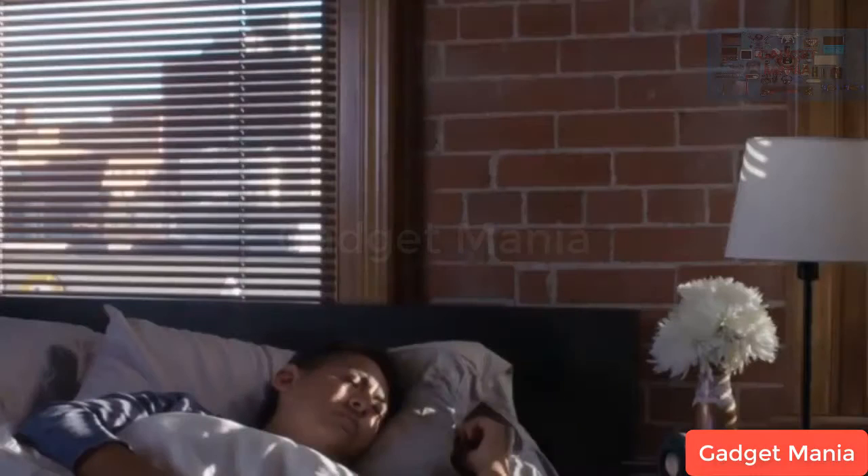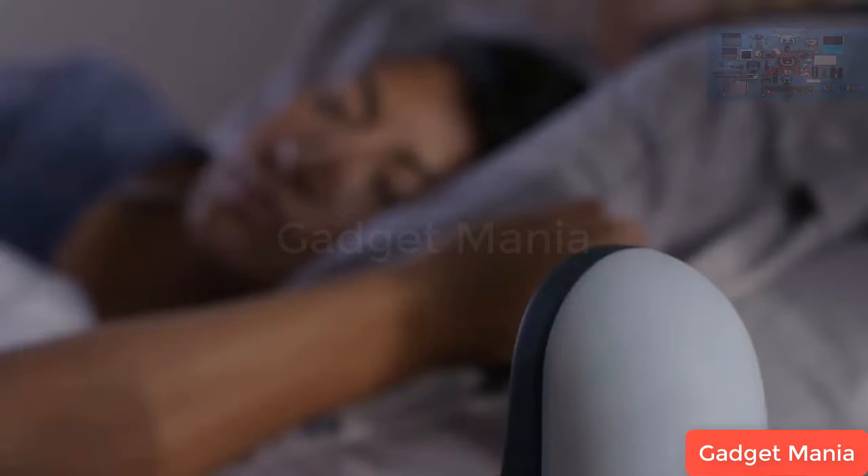The SomniCloud monitors your sleep throughout the night and can even track two separate users at the same time. In the morning, the SomniCloud smart alarm will be sure to wake you up prior to your preset wake time. Unlike traditional alarms, the SomniCloud gradually wakes you up by combining scientifically proven binaural beat technology with simulated sunrise lighting cues.